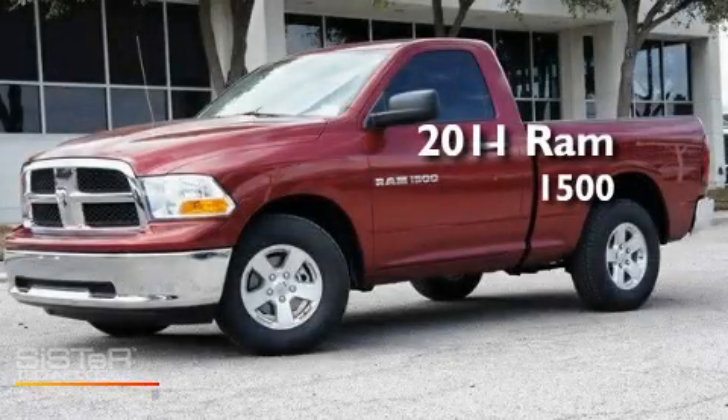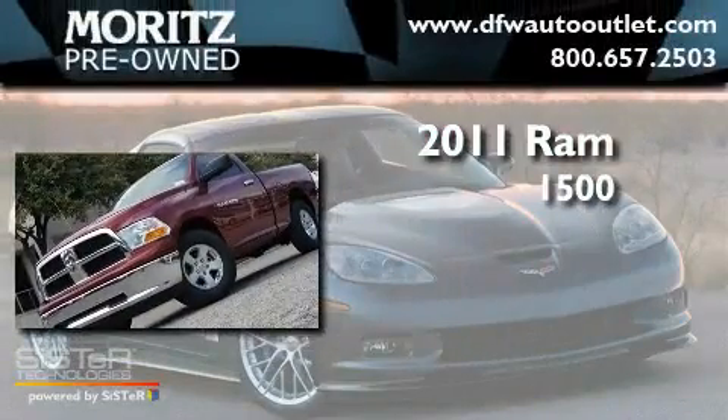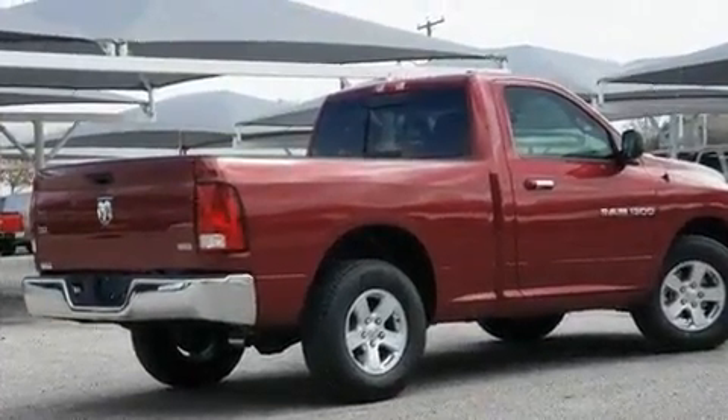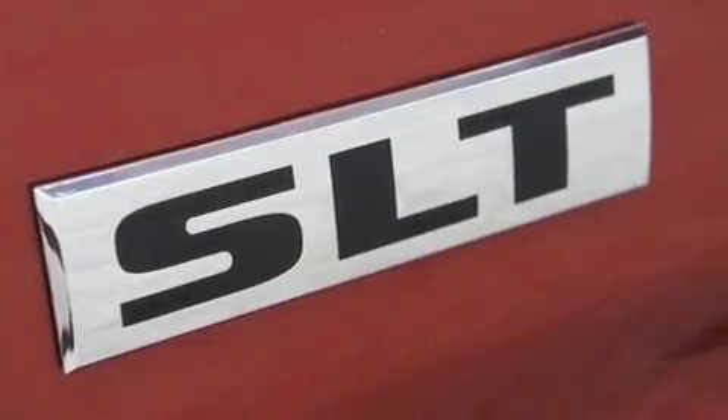This is a brand new 2011 Ram 1500. Its top features include air conditioning, a CD player, privacy glass, and a full-size spare tire.